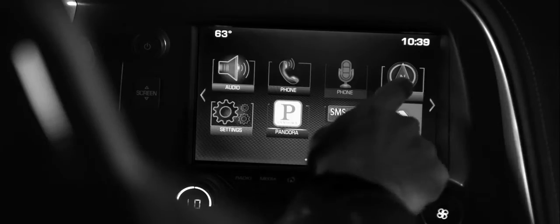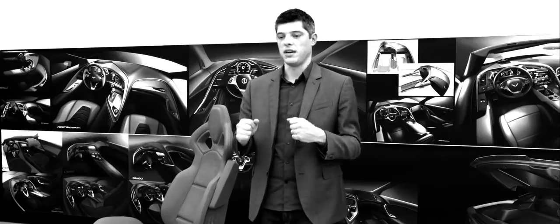You start big and you narrow down into these just microscopic details. We're looking at the holes in the speaker grills and making sure that each hole is exactly where it should be. We really wanted the car to be focused on the driver, really looking for it all the time.